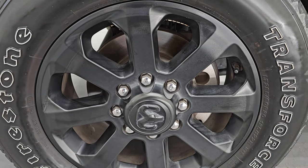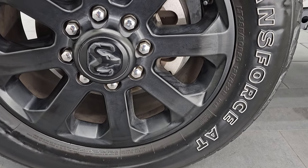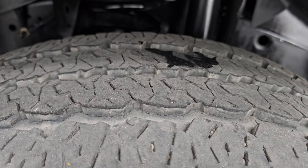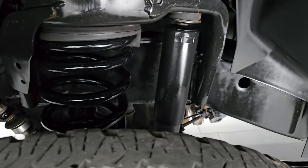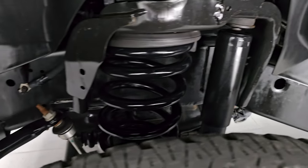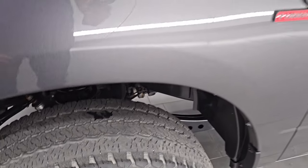This one comes with the 20-inch painted black alloy wheels, part of that Night Edition, and it has Firestone Transforce AT tires — LT285/60R20s. I would say they have probably 60-70% of the tread left on them. Frame and underbody is in excellent condition. This is a clean title history, clean Carfax out of Nebraska.